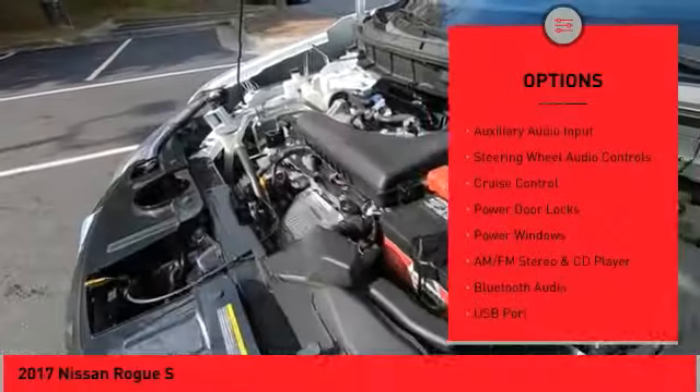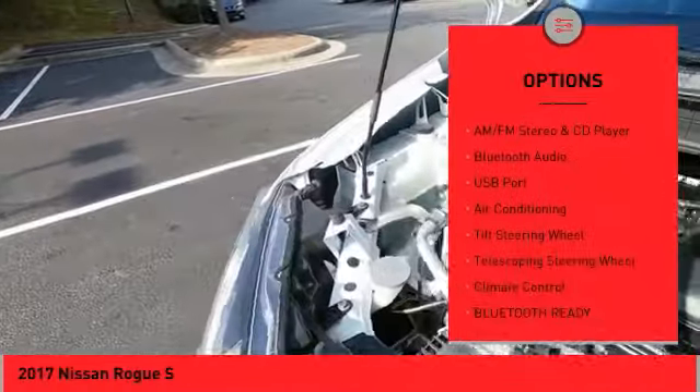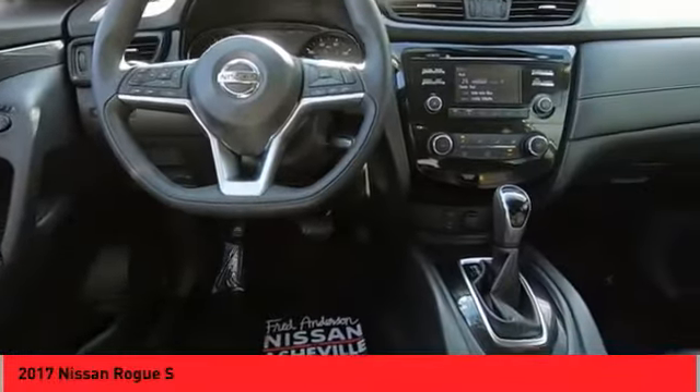wheel covers, outside temperature gauge, backup camera, auxiliary audio input, steering wheel audio controls, cruise control, power door locks, power windows.